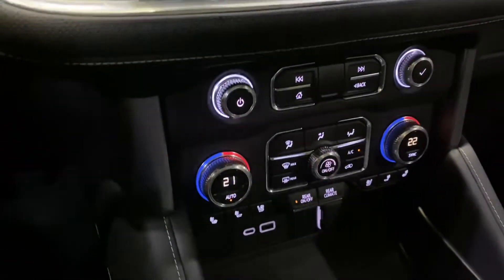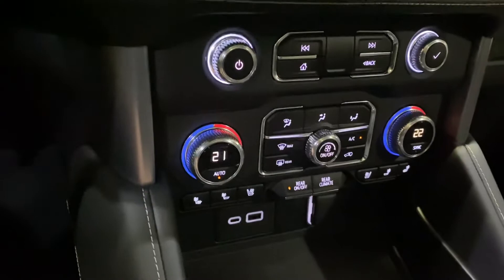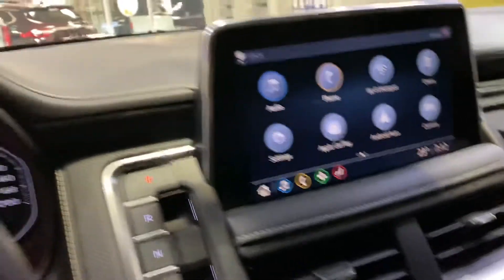We've got the massive sunroof as well — brand new for 2021, and the first time we've ever had a panoramic sunroof in a Yukon. Heated and cooled seats, Apple CarPlay, Android Auto — actually wireless CarPlay, so you don't even have to plug in your phone. Your messages and everything will show up right on that screen.